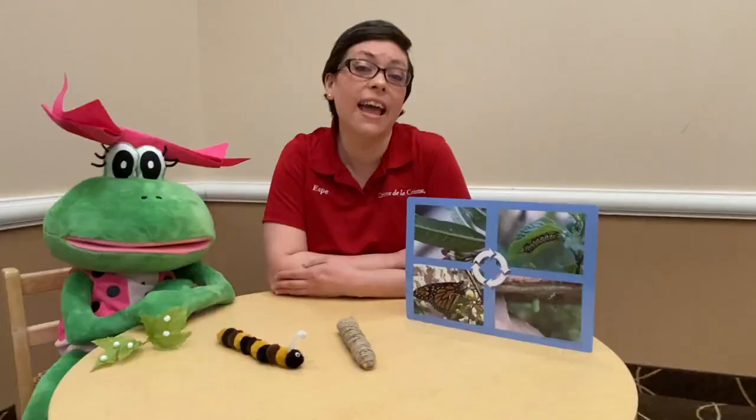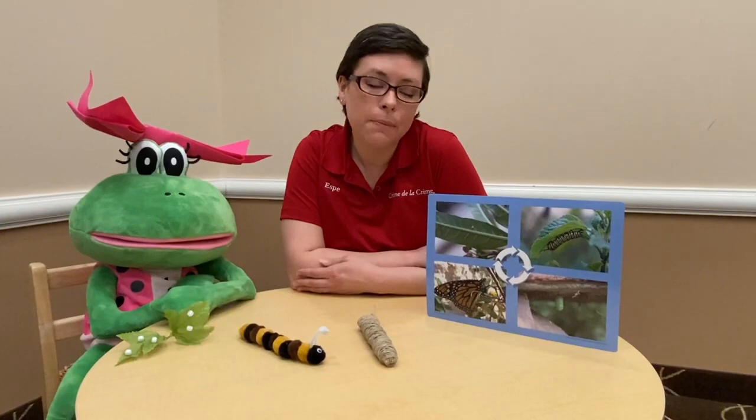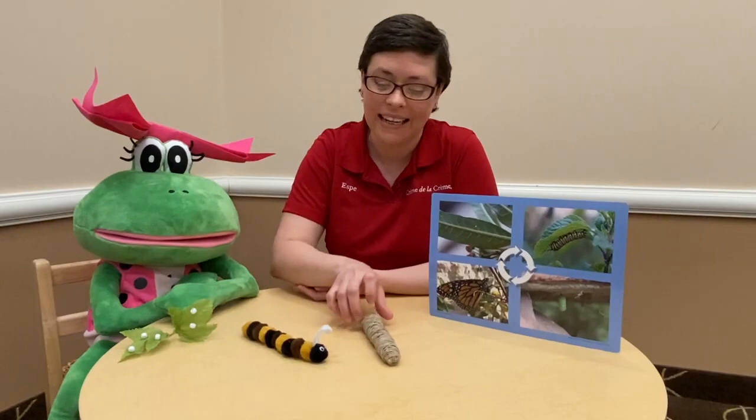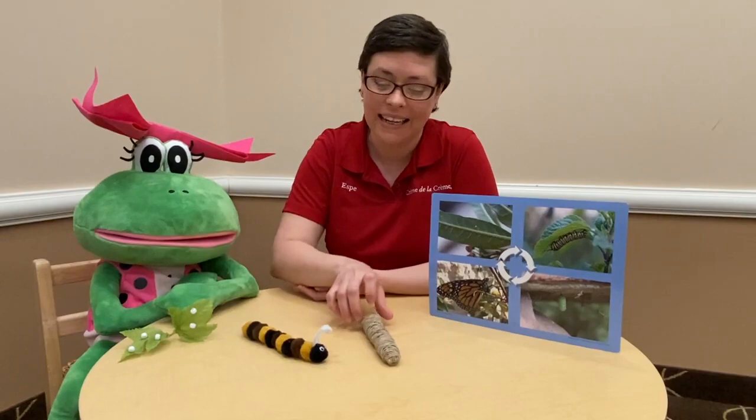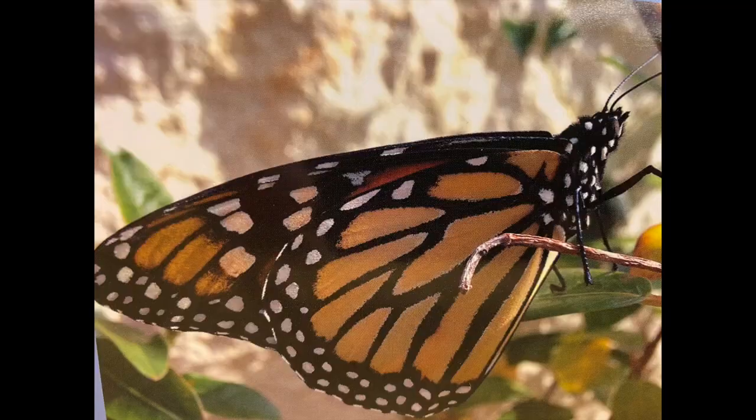Now the chrysalis is about the same color as the leaf that it's hanging next to, so that it can protect itself from birds or other animals that might harm the butterfly that's being made inside. And when the chrysalis is all done, out emerges the beautiful butterfly.